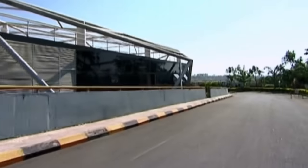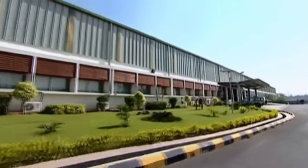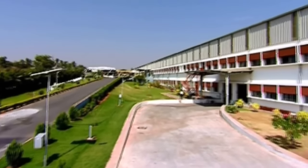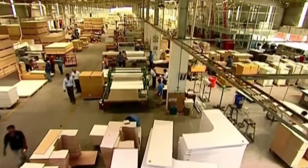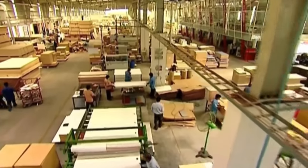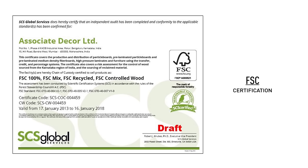Our award-winning manufacturing facility at Hejala, Bangalore is constructed with recycled material on unusable land to avoid any ecological damage. Spread over 7 acres and a built-up area of 1.5 lakh square feet, this facility has the production capacity to manufacture 6,000 workstations per month with a strong workforce of more than 475 dedicated employees.